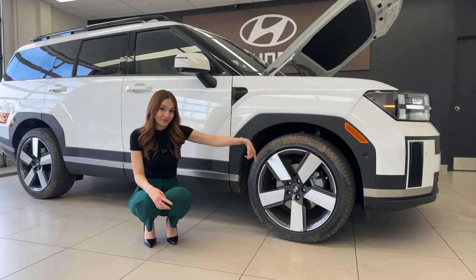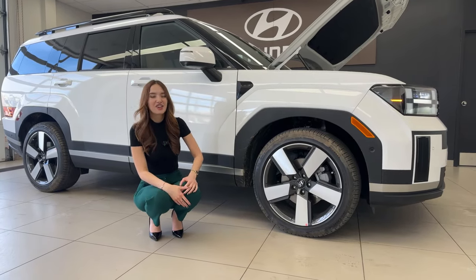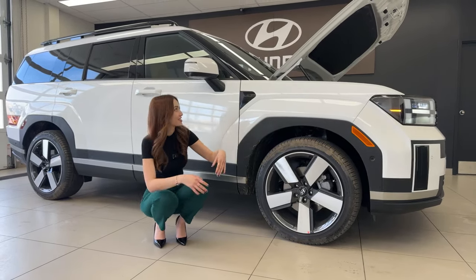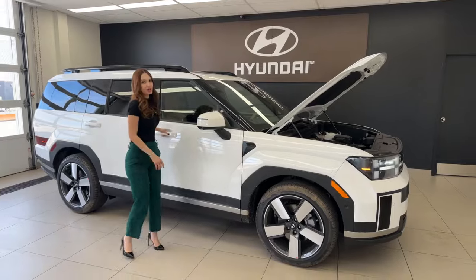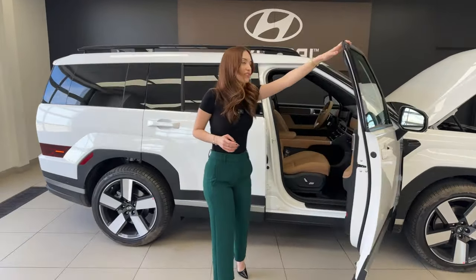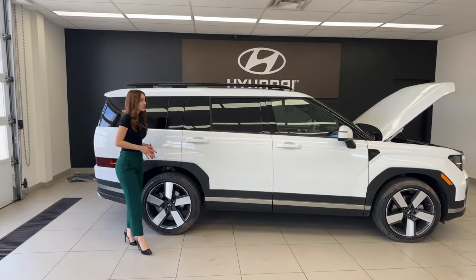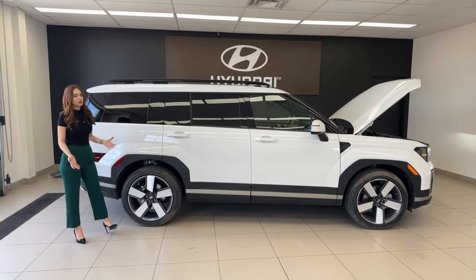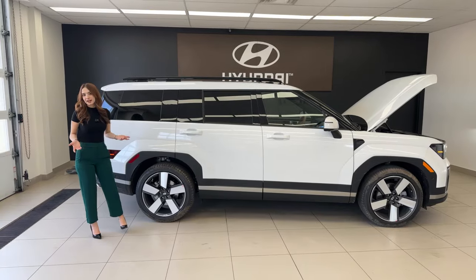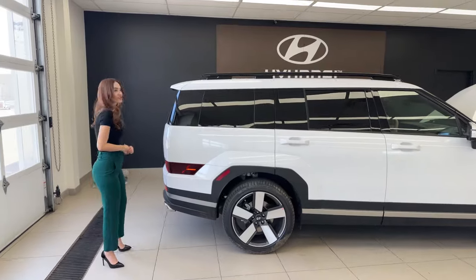Usually you get black leather interior that matches the tires, but this time we have pecan brown — I'll give you a quick peek at the interior. For the roof rails, they're a little bit raised and blacked out. The blacked-out appeal looks nice on this vehicle, especially with the Serenity White exterior paint, though it looks good in any paint color.